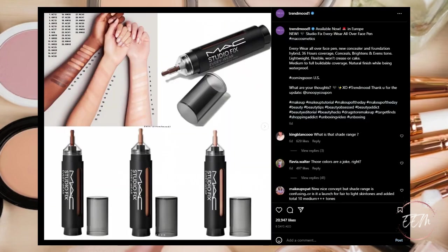Next, from MAC in Europe, there is the Studio Fix Everywhere All Over Face Pen — a new concealer and foundation hybrid. It provides 36 hours of coverage, conceals, brightens, and evens the tone. It's lightweight, flexible, and won't crease or cake. Medium to full buildable coverage with a natural finish while being waterproof. Coming soon to the US but currently available in Europe.